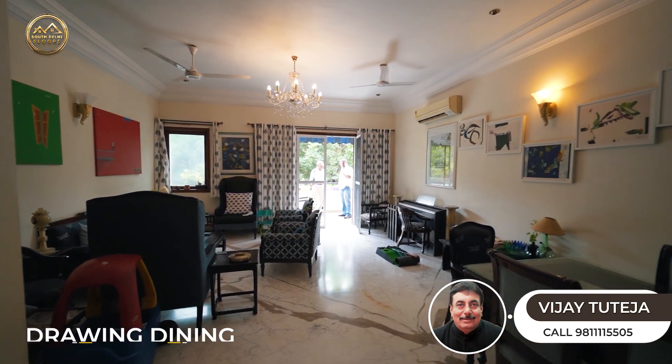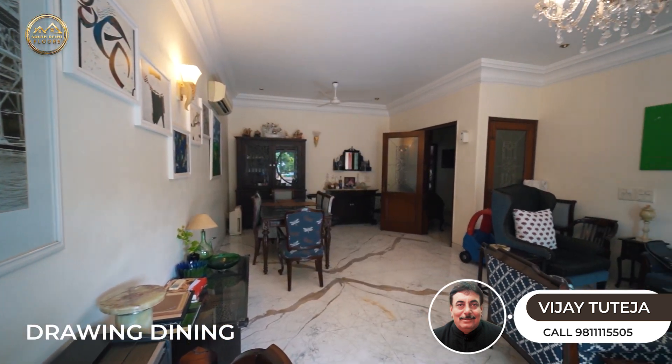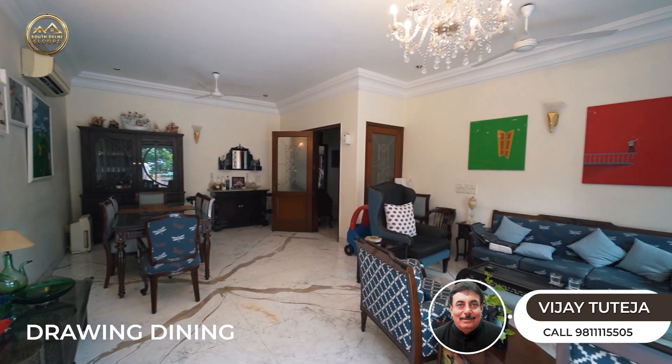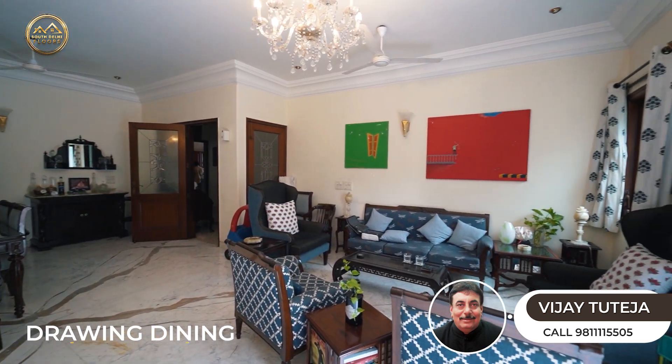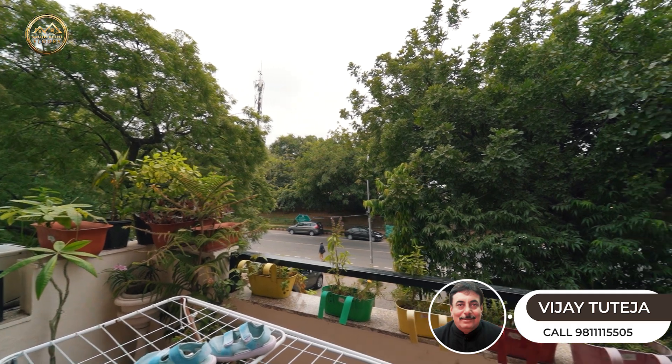A very spacious drawing and dining area. And the best part is the location — you can see greenery all around.